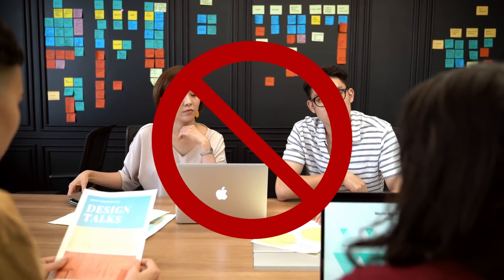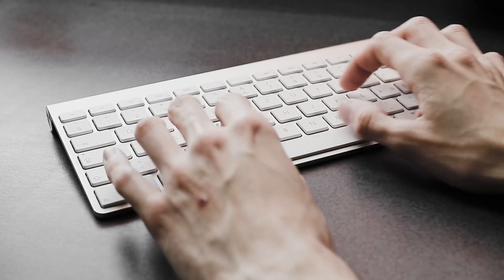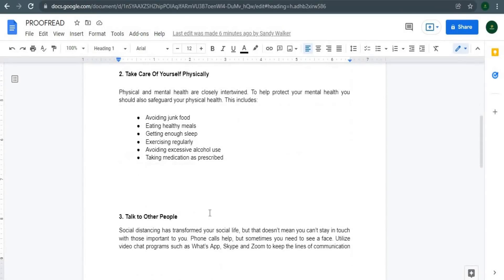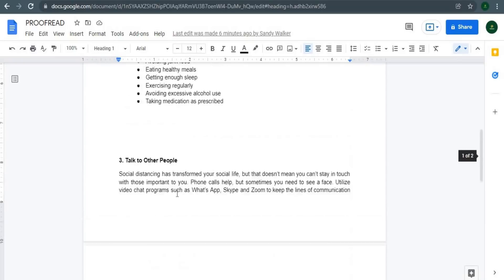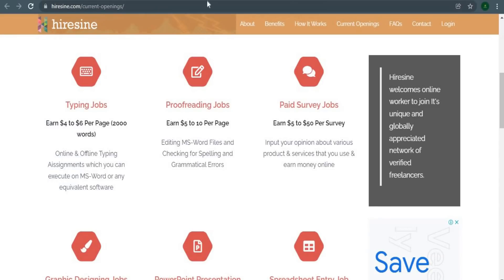You are not obligated to speak to anyone. This position does not require any prior experience. In a moment, I'll show you an actual job that I'm currently working on. This section is split over two pages, so in this circumstance they'll pay you $10 per page. For this two-page paper, that brings the total to $20. When you click this link, you'll be sent to a page where you can apply to work as an online virtual proofreader. Do not be alarmed — it's a lot less difficult than you may imagine.